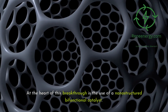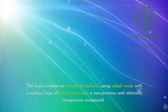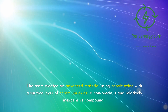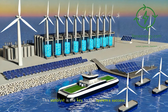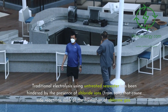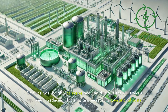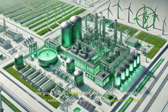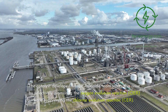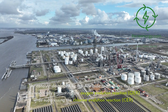At the heart of this breakthrough is the use of a nanostructured bifunctional catalyst. The team created an advanced material using cobalt oxide with a surface layer of chromium oxide, a non-precious and relatively inexpensive compound. This catalyst is the key to the system's success. Traditional electrolysis using untreated seawater has been hindered by the presence of chloride ions from salt that cause side reactions, such as the formation of chlorine gas. The catalyst developed by the Adelaide team solves this issue by selectively promoting the oxygen evolution reaction (OER), while suppressing the chlorine evolution reaction (CER).